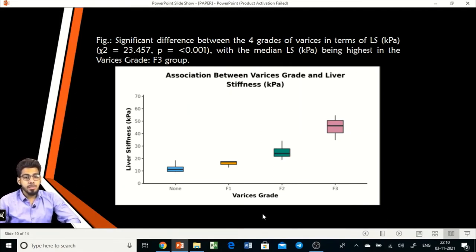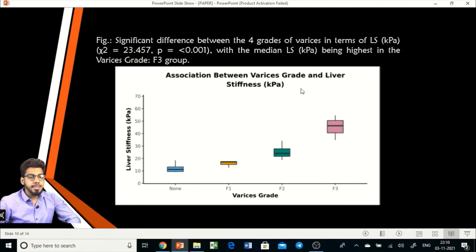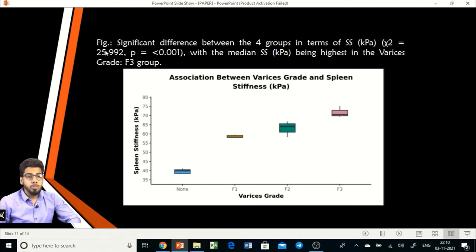Regarding the association of variceal grade with liver stiffness and spleen stiffness values, a box-and-whisker plot clearly shows that with increasing grade of varices — F1, F2, and F3 — both liver stiffness and spleen stiffness values increase significantly. The chi-square value for liver stiffness differences is 23.457 at a p-value of less than 0.01, and for spleen stiffness it is 25.992 at a p-value of less than 0.001. Spleen stiffness is therefore also better than liver stiffness in predicting variceal grade.